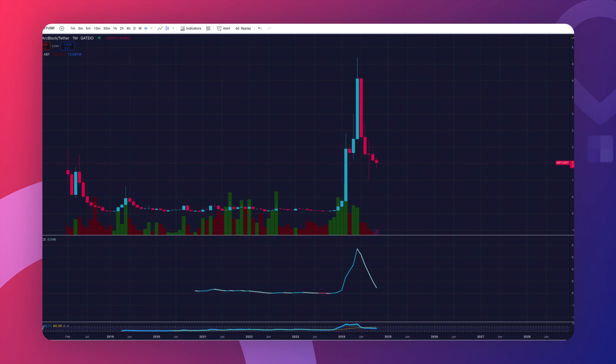We're diving into the monthly candle chart for ABT today, because this token has data going all the way back to 2018 on some exchanges. I pulled this data on TradingView — it's paired with Tether instead of the US dollar, but that's totally fine. It still gives us a full view of ABT's price history on a large scale.